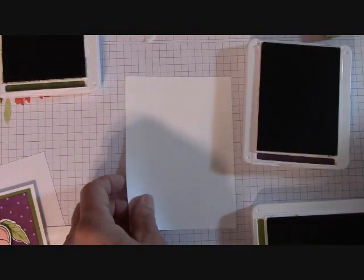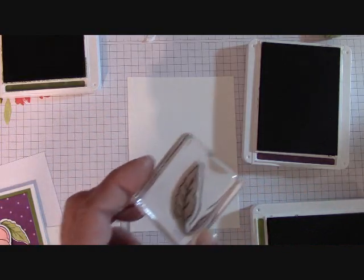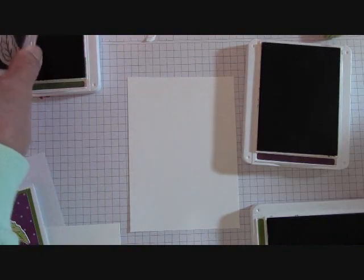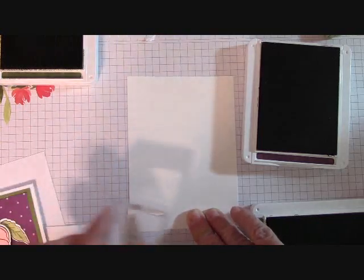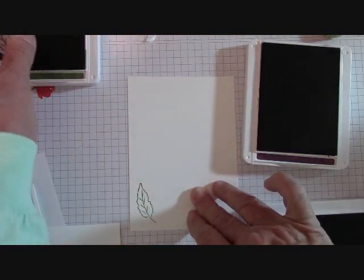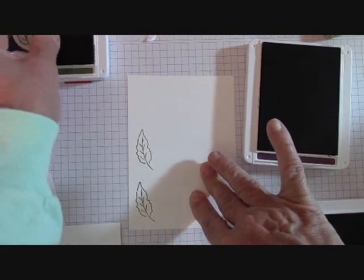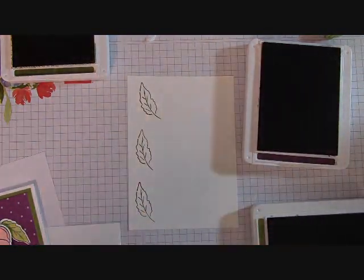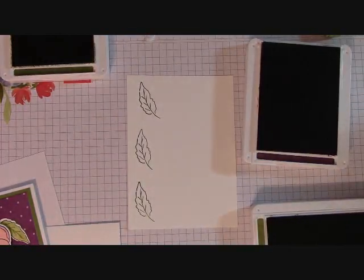Let's bring in a piece of scrap Whisper White. In Mossy Meadow I'm going to do my little leaf — it's in the Painted Poppies stamp set. The die for this is in the Painted Label dies. I'm still getting used to all the names and new stuff. I'm going to do three of these leaves in Mossy Meadow. I use this color a lot during Christmas. These are cling stamps, so I don't need a mat underneath everything.